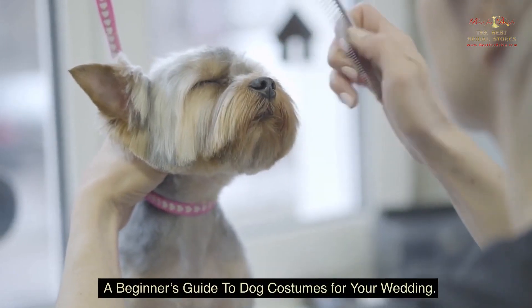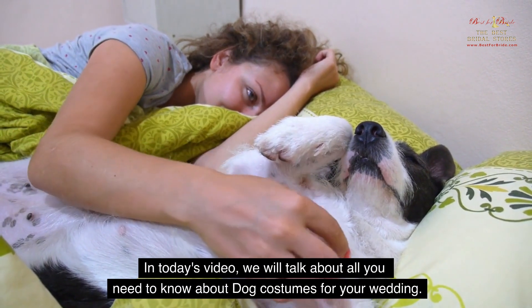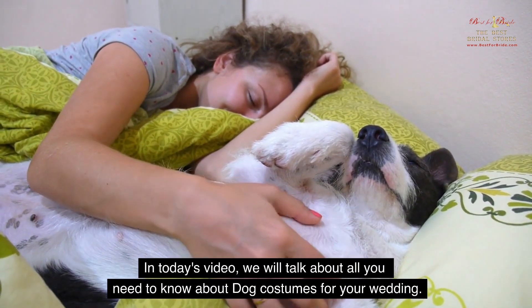A Beginner's Guide to Dog Costumes for Your Wedding. In today's video, we will talk about all you need to know about dog costumes for your wedding.